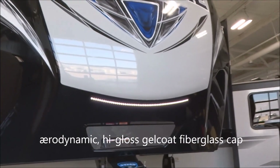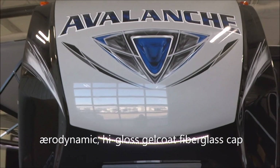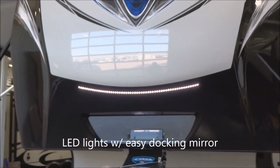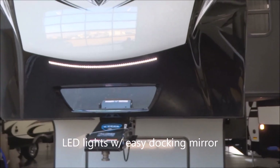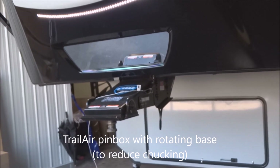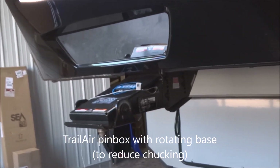Let's start with the aerodynamic front fiberglass cap with a gel coat smooth finish. We have the embedded LED accent lights there, which also act as a docking light. You also have the docking assistance mirror. This is a Trail Air pin box with the rotational mount on the bottom to assist with reducing chucking.